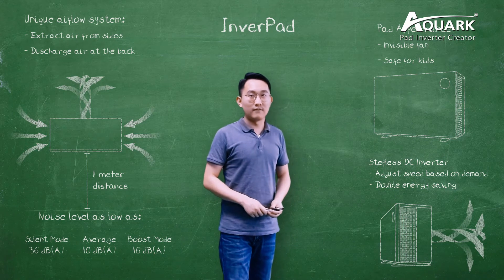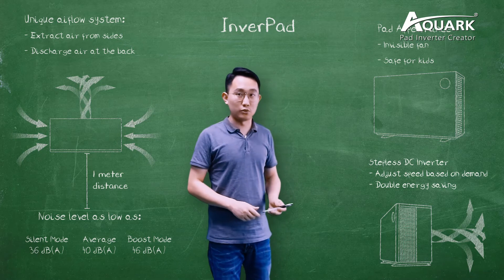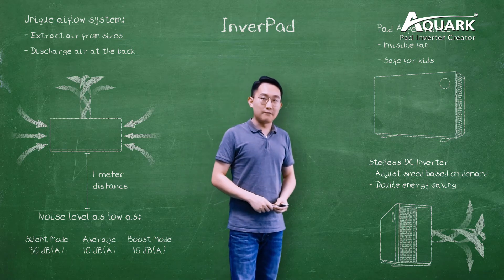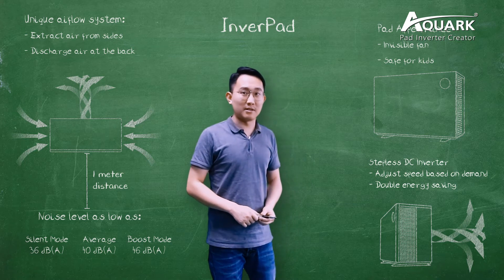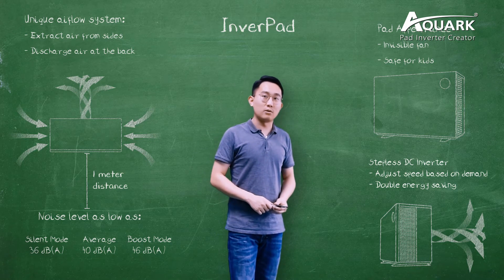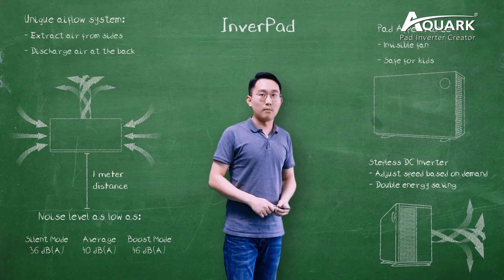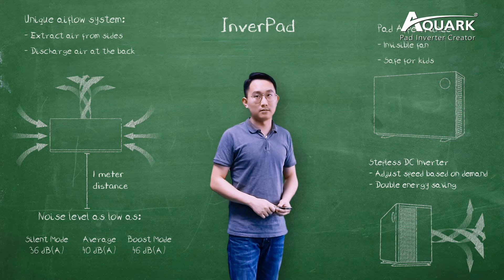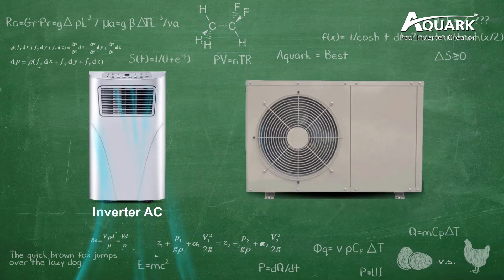Then in 2017, AQUAC brought its Inverpad technology to the market. It perfectly combines unique pad appearance, stabless DC inverter, and anti-noise technology together. Inverpad makes a heat pump look more like an ornament in your garden. You may be curious about the features of Inverpad technology and how it could represent part of the future in the pool heat pump industry.